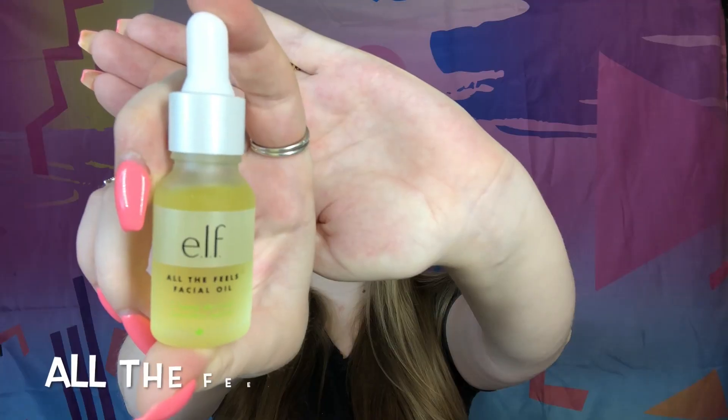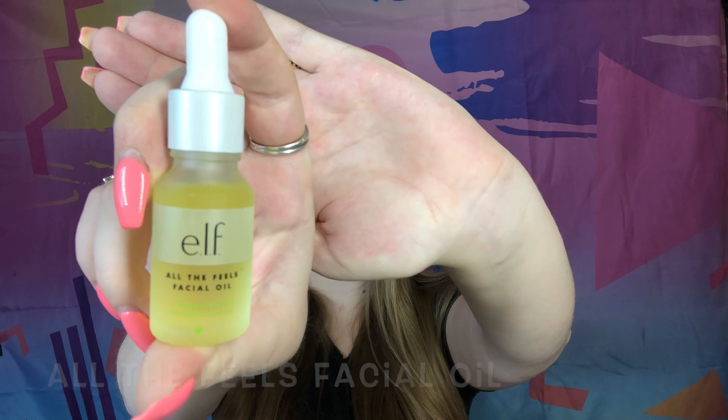The first product I'm trying out is the e.l.f All the Feels facial oil. It doesn't really have a strong scent. I'm just going to take the oil on my fingertips and rub it around. It did give me a nice glow and made my skin very luminous, which is exactly what a facial oil is supposed to do. Now we're going to move on to the next product.